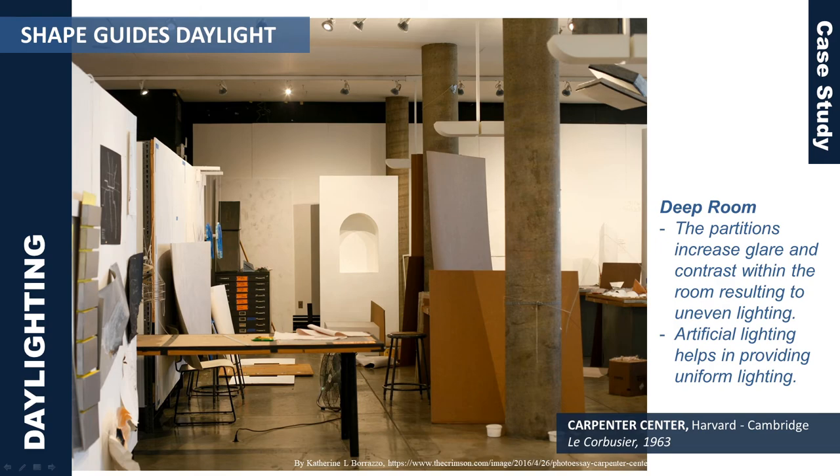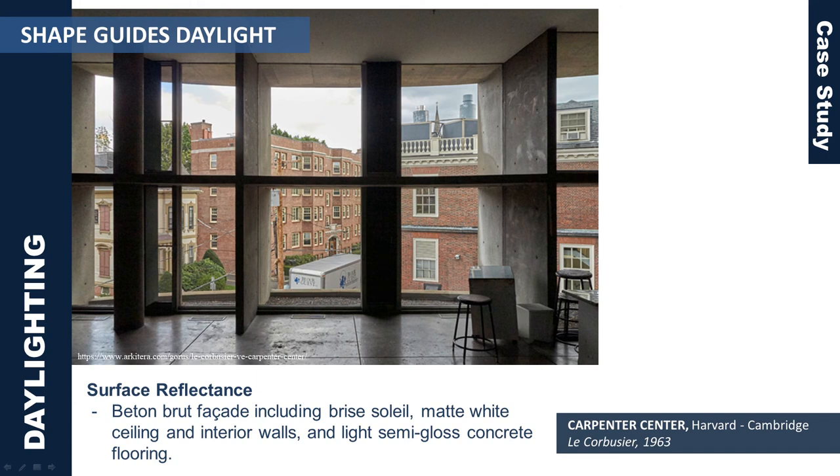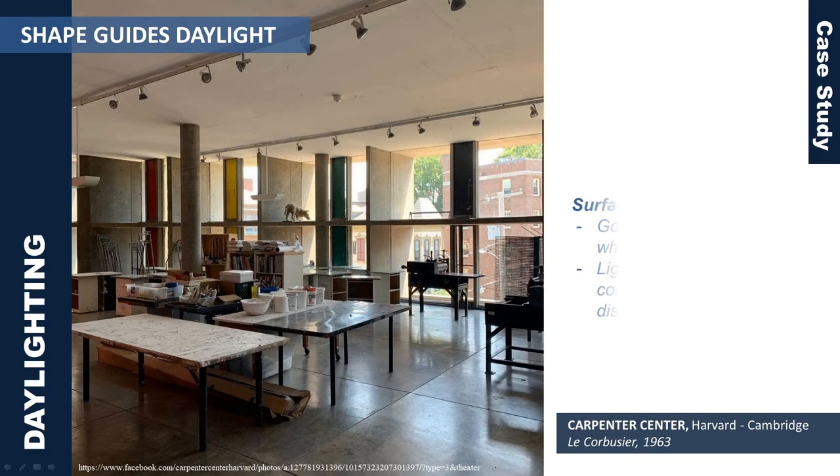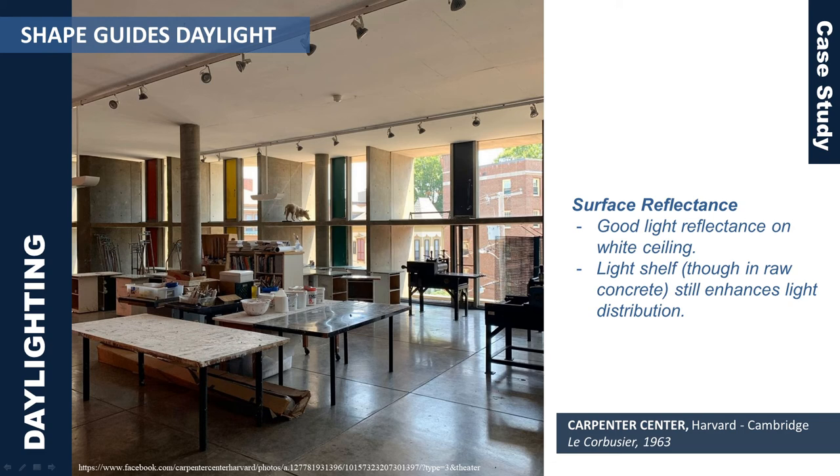Next on the building geometry that affects daylight is surface reflectance. The Carpenter Center has extensive use of béton brut on its facade including the brise soleil. Matte white paints are used on the ceiling and tier walls, with light semi-gloss concrete flooring. With the béton brut finish, the brise soleil including the light shelf has poor light reflectance, which worsens the problem at the fourth floor. However, glare is reduced on the surface of the brise soleil because of the béton brut finish. In contrast, good light reflectance can be seen on the white ceiling aided with the light shelf even though it is finished in raw concrete.